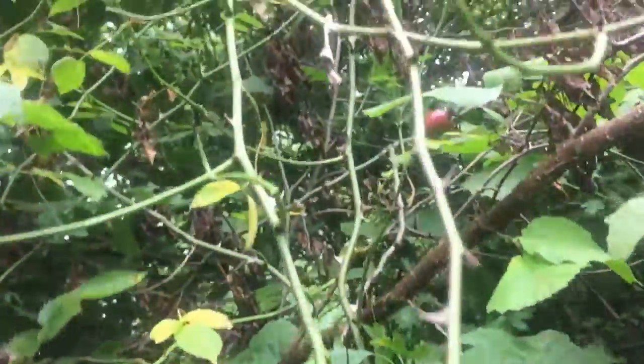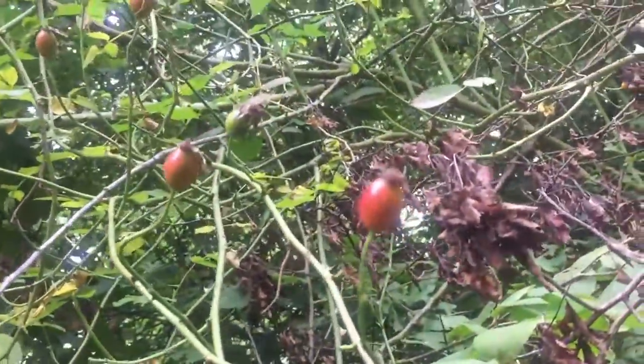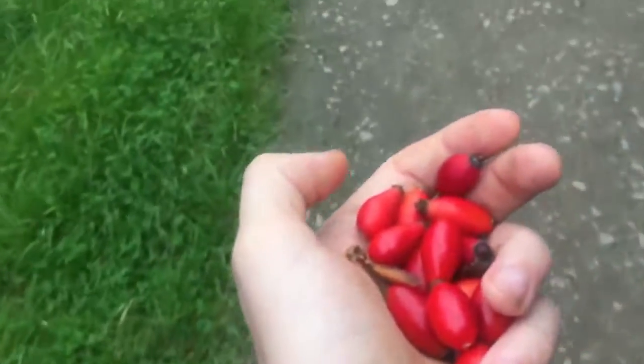So these here are rose hips — they're part of the rose family, you can see them here. These ones aren't too ripened. These are wild edibles in the UK and they've got a very distinctive look and taste to them.